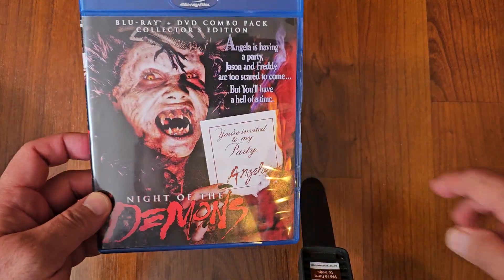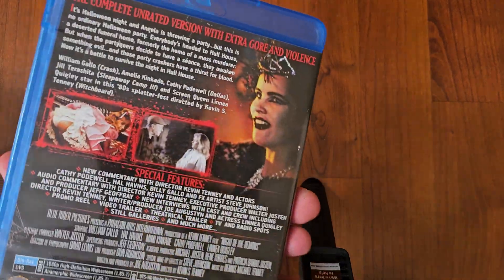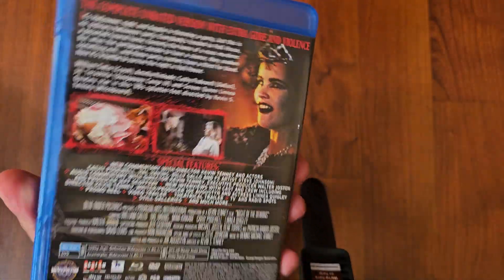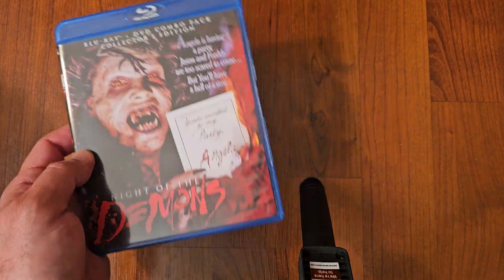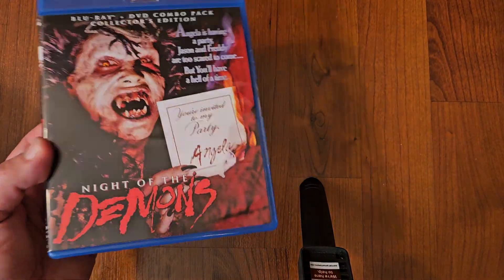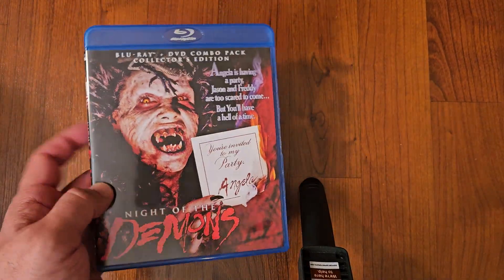Next up we got Night of the Demons. Love this one — comedy horror at its finest, at its best. This is the original one. Scream Factory released a 4K of it, but I didn't upgrade. I thought this one still looks good, sounds good. I'm happy with this one. I kind of missed on the slipcover, but that's okay.